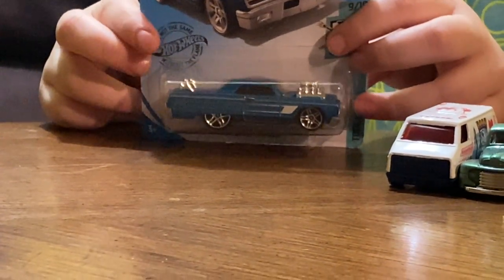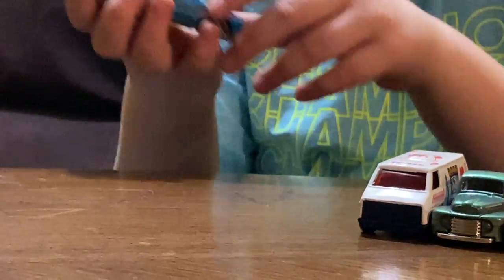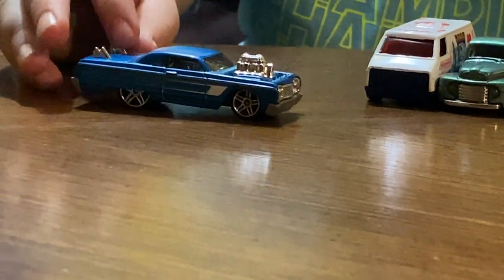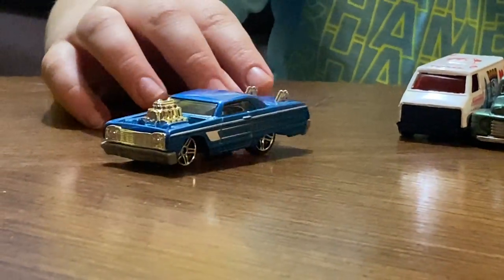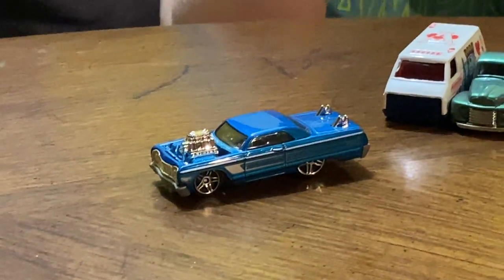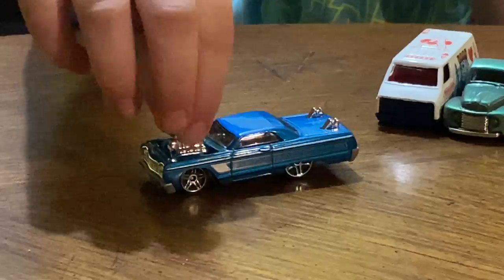The '64 Chevy Impala. I like the blue on this car — it goes good with the silver. And I like the engine, so I can go like 'get out of here.'